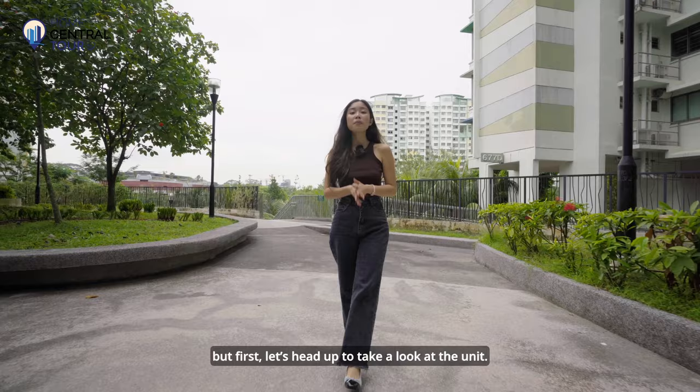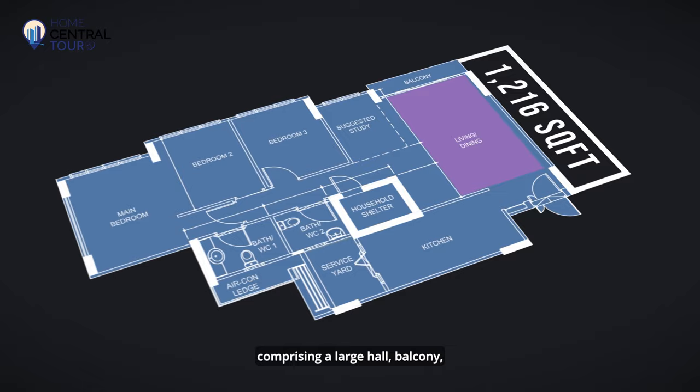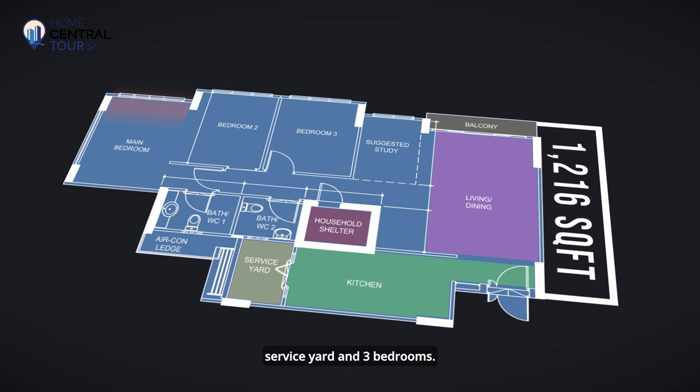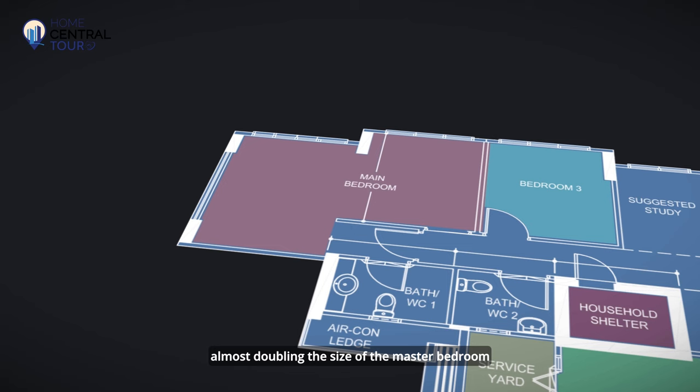At 1,216 square feet, this five-room unit has a spacious layout comprising a large hall, balcony, household shelter, kitchen, service yard and three bedrooms. What's special about this unit is that the en-suite master bedroom and the adjacent common bedroom have been combined into a single space, almost doubling the size of the master bedroom for the ultimate luxury living.